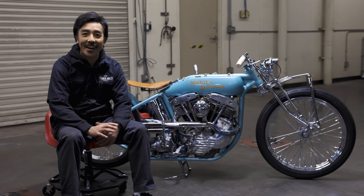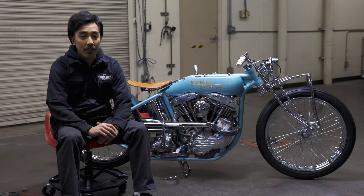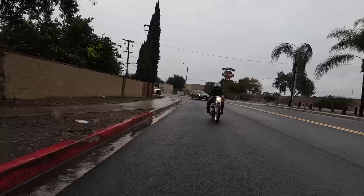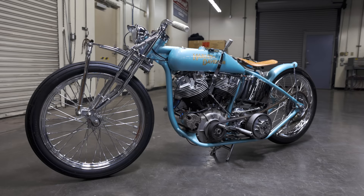Somehow I got the idea to make a chopper from scratch — it was a terrible idea. But I got inspiration from 1920s board track racers. No one makes that frame or anything, so I had to make the frame, front end, gas tank, oil tank — everything pretty much. So I started making a frame jig and welding table, getting all the tools, and doing a lot of researching, just looking at motorcycles online. It took me nine months.